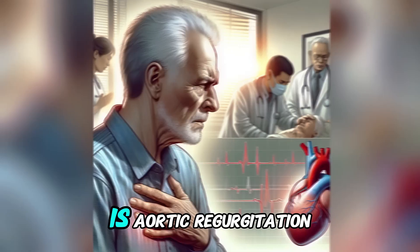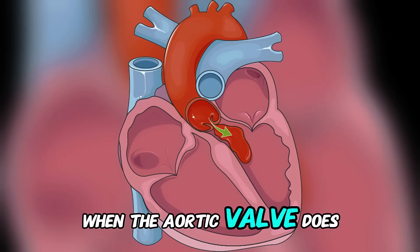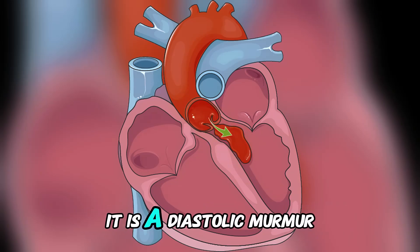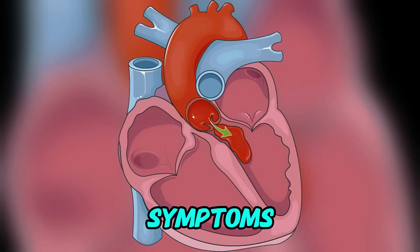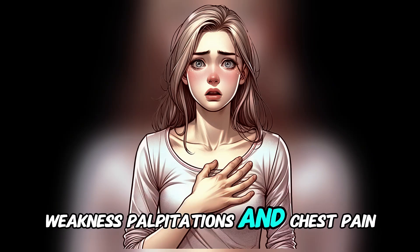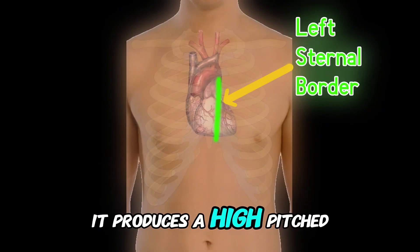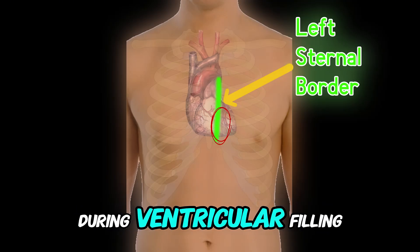The third most common murmur is aortic regurgitation. This occurs when the aortic valve does not close tightly, causing blood to flow backward into the left ventricle during diastole. Unlike others, it is a diastolic murmur. Mild cases may show no symptoms. Severe cases cause fatigue, weakness, palpitations, and chest pain, especially with activity. On auscultation, it produces a high-pitched, blowing murmur, best heard at the left lower sternal border during ventricular filling.